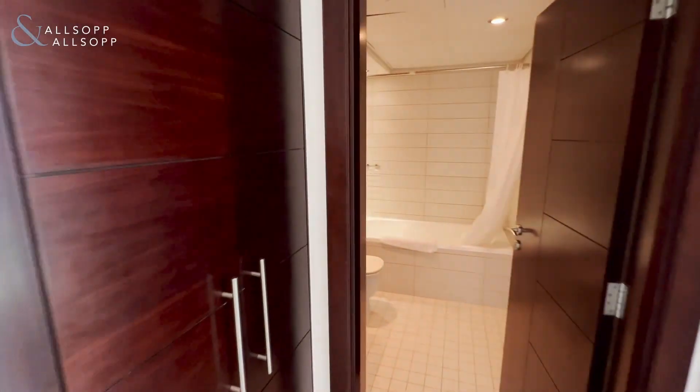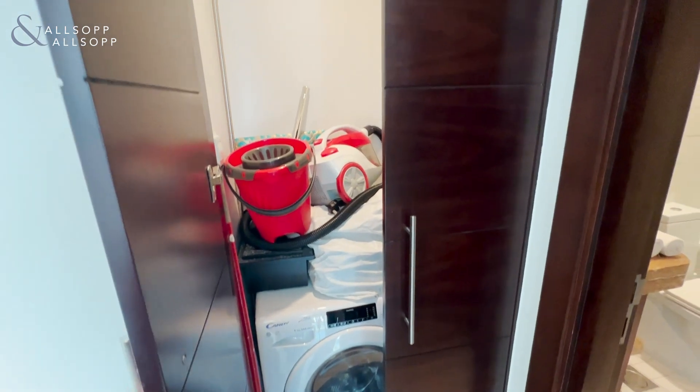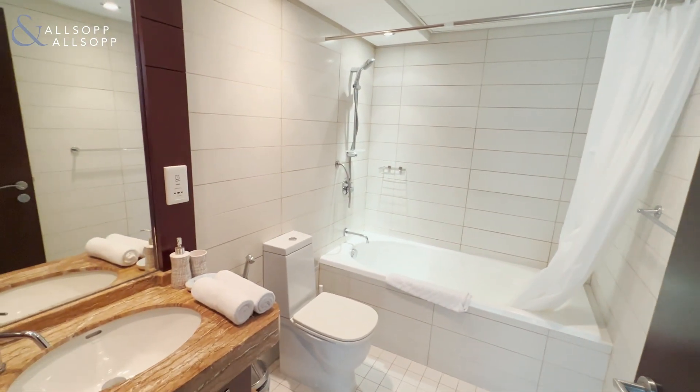Carrying on through, we come to the utility closet here with the washer dryer built in, and the bathroom with shower over the bath.